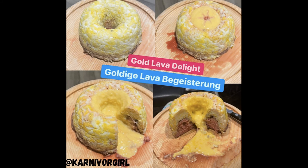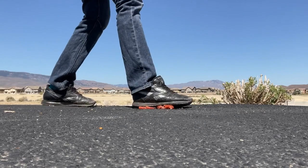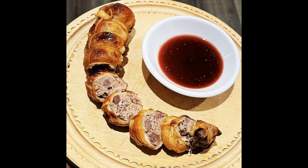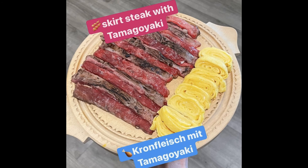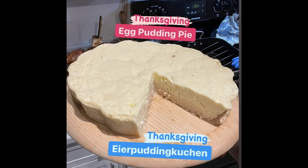Carnivore Girls Creative Carnivore Kitchen. No plants. No dairy. The next level cooking show. Carnivore recipes with meat, fish, seafood, eggs, gelatin, flavored seltzer, water and salt. From super easy to complicated. From quickly done to many hours in the kitchen.